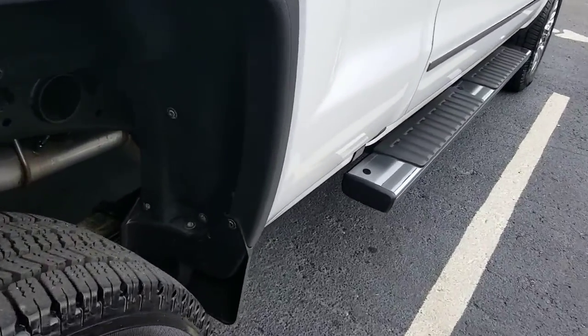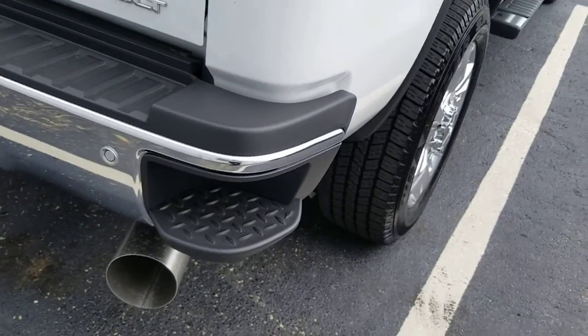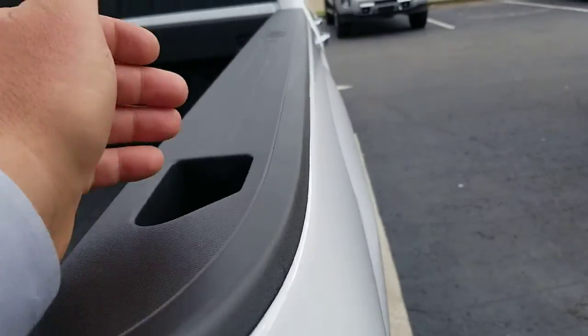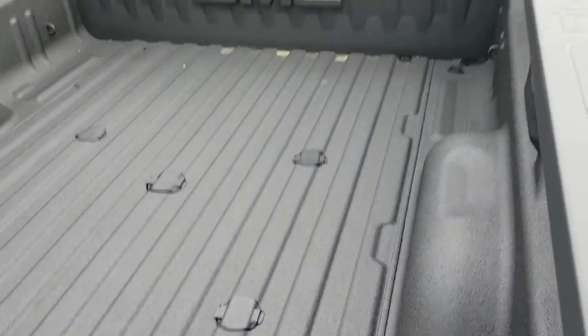These have a carpeted wheel well here, which is nice — you don't hear all that noise as you're going over gravel. Has a step-up right here you can put your foot in. Hand hole right here, big enough so you can have work gloves on and pop right in to grab something out of there.